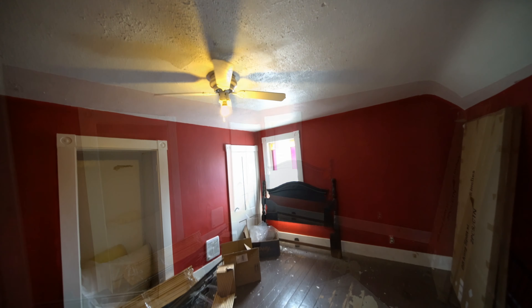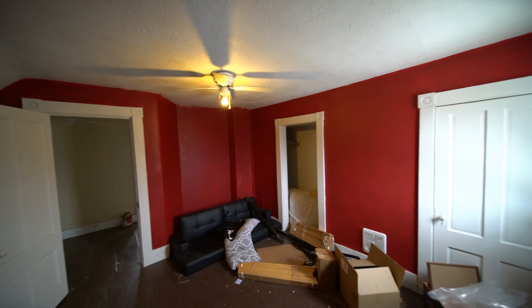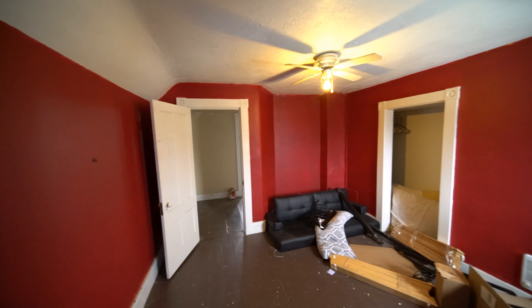Bedroom two or three, depending how you configure the upstairs. Ideal main home, a short walk from everything, that you can buy for a small amount of money that's cheaper than rent.